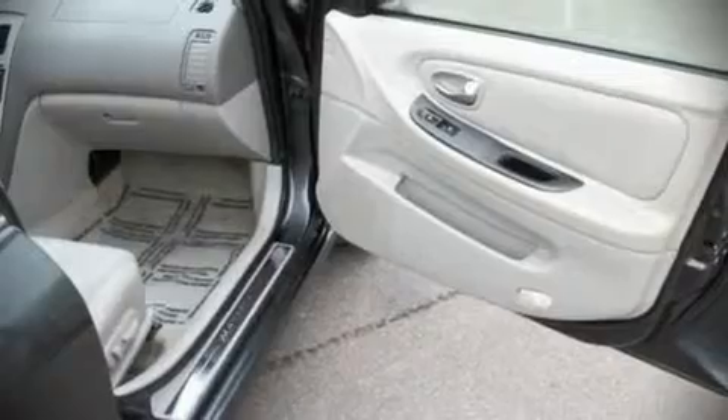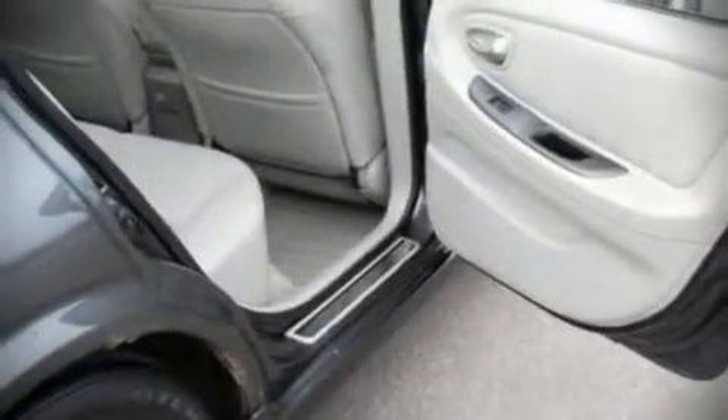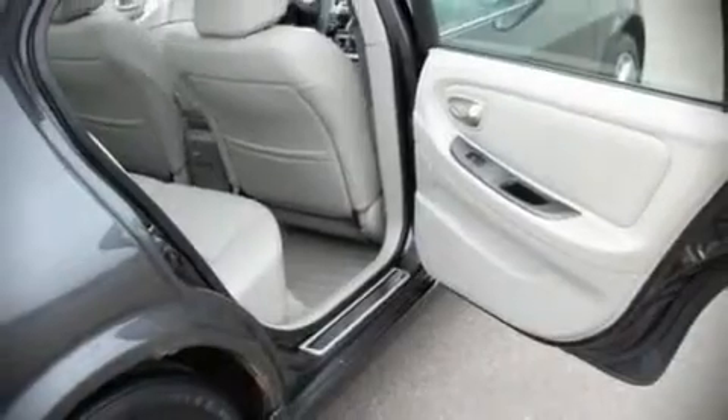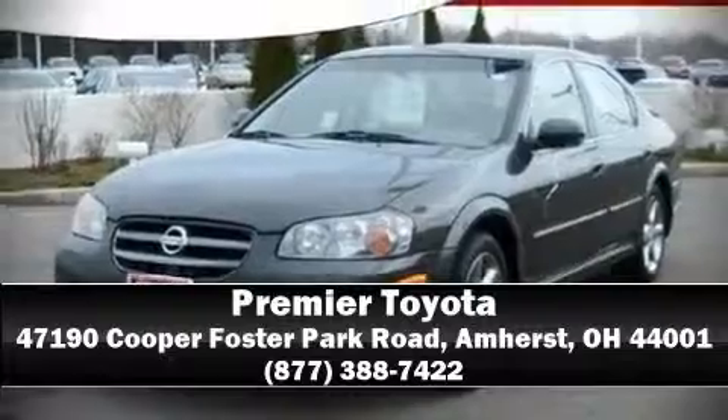A Carfax history report provides you peace of mind by detailing information related to past owners and service records. A test drive is waiting for you. Call now to schedule an appointment at our dealership.